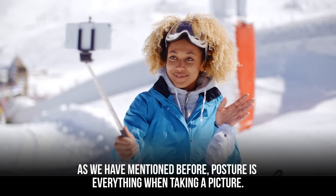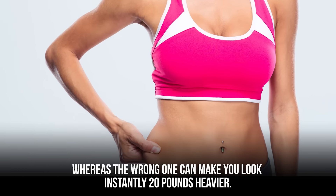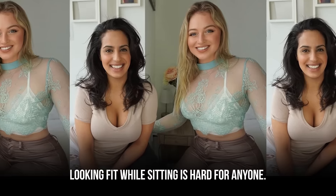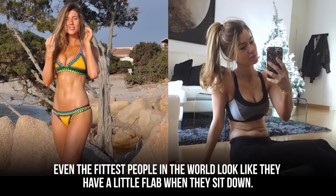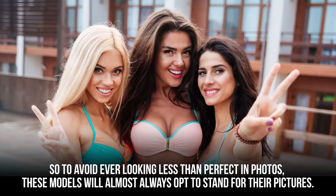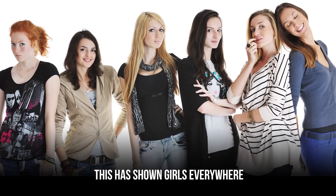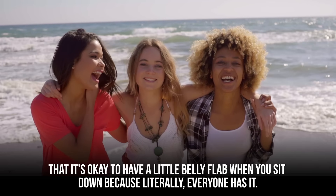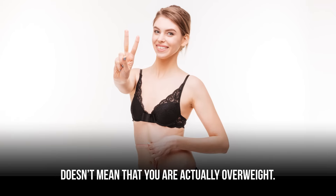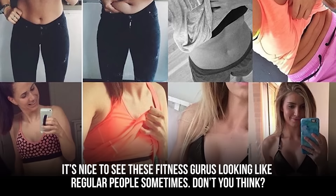Posture is everything when taking a picture. The right posture can have you looking like a model, whereas the wrong one can make you look instantly 20 pounds heavier. That's why most of the photos fitness models take are of them standing up. Even the fittest people in the world look like they have a little flab when they sit down. A few models have come out to reveal this rule and showed side-by-side pictures of them standing and sitting, showing girls everywhere that it's okay to have a little belly flab when you sit down — because literally everyone has it.